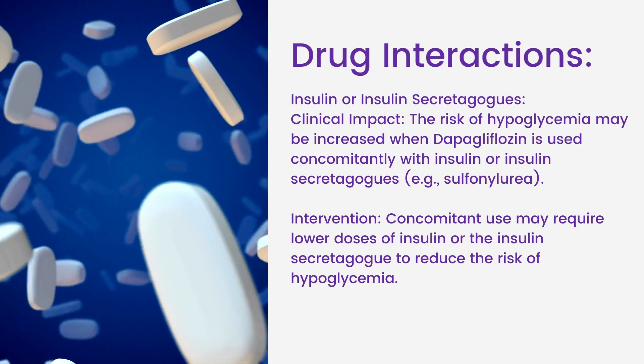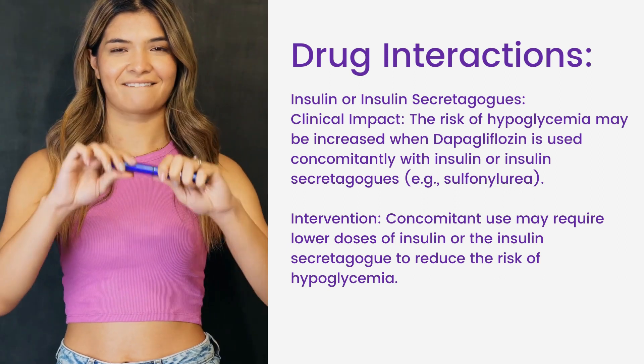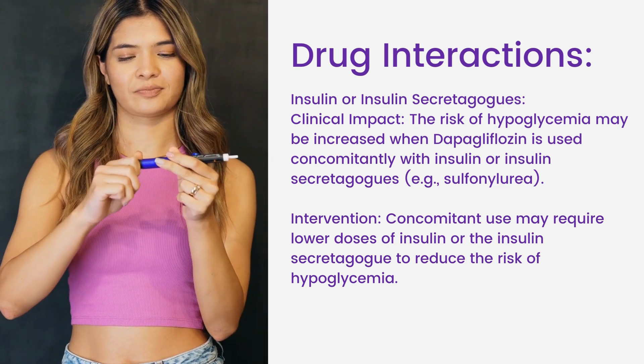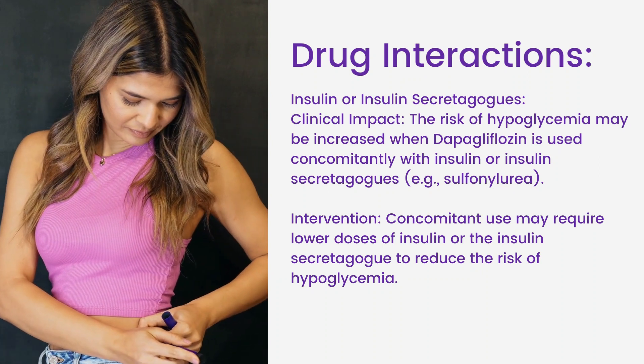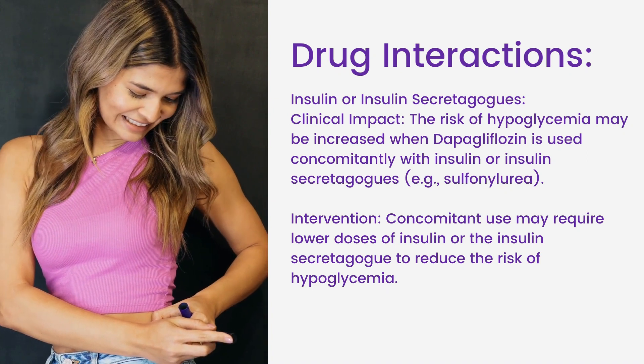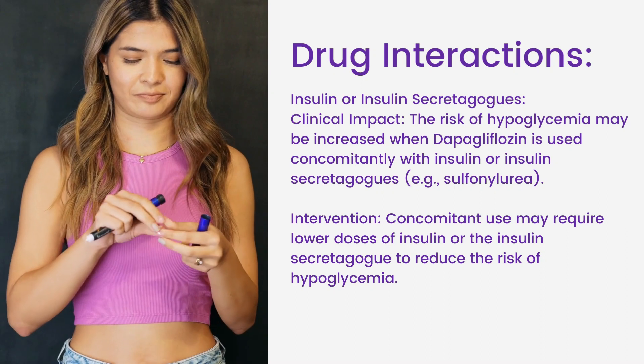Drug Interactions: Insulin or insulin secretagogues. Clinical impact: the risk of hypoglycemia may be increased when dapagliflozin is used concomitantly with insulin or insulin secretagogues, for example sulfonylurea. Intervention: concomitant use may require lower doses of insulin or the insulin secretagogue to reduce the risk of hypoglycemia.